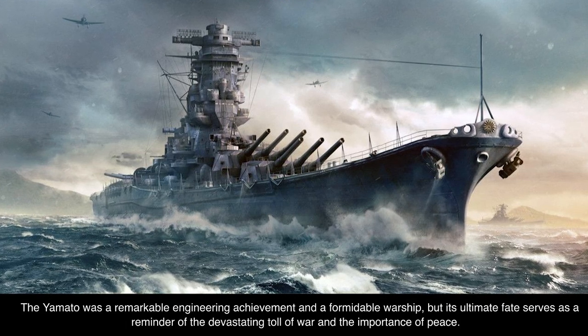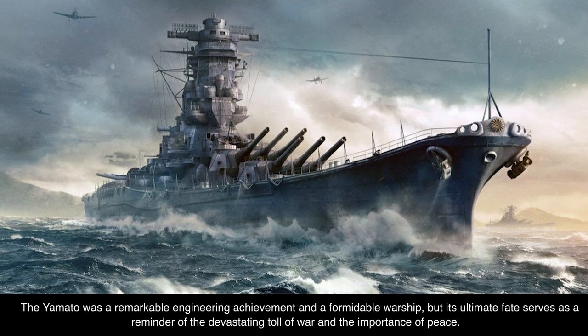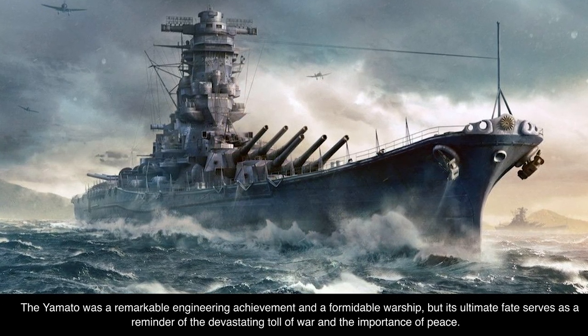The Yamato was a remarkable engineering achievement and a formidable warship, but its ultimate fate serves as a reminder of the devastating toll of war and the importance of peace.